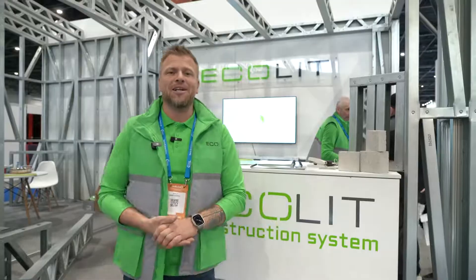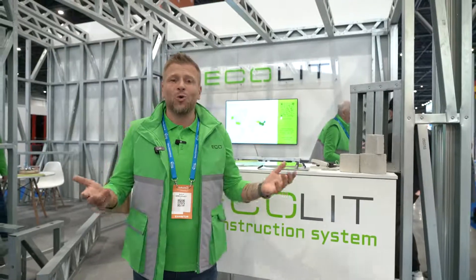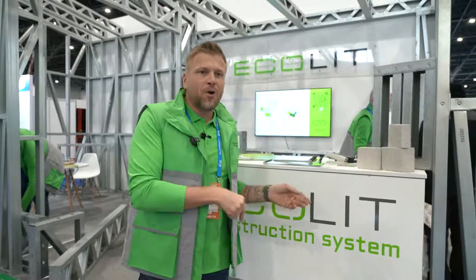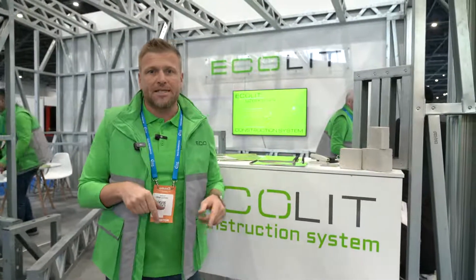Hi everyone, Dennis here from Ecolit Construction Company. This is the first exhibition booth in Uzbekistan, in Tashkent city.